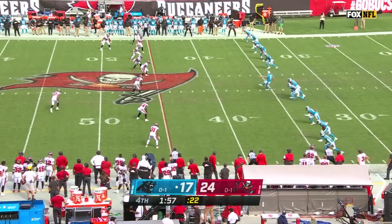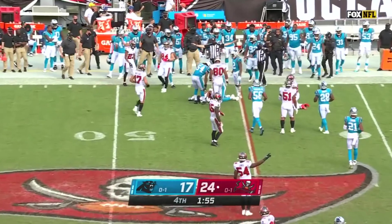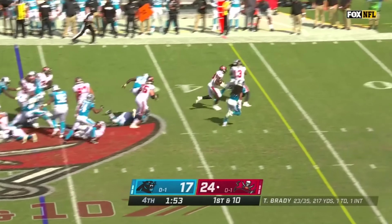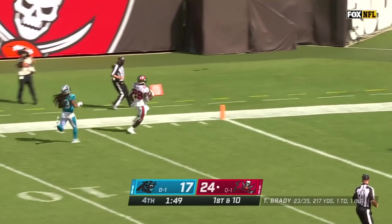With only 1:48 to go in the game, Carolina tried to win the ball back with an onside kick, but Rob Gronkowski pounced on it to secure possession for the Bucs. From there, Leonard Fournette would put the game away for good — on the first play, he took off up the middle for a huge 46-yard run to make it a 14-point game.